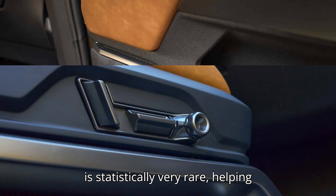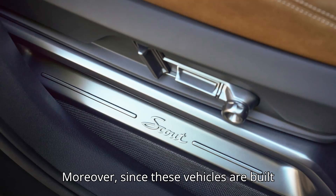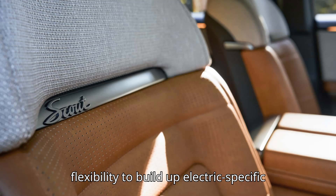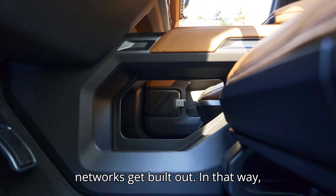While that outcome is statistically very rare, helping customers beat their misconceptions is seen as key to EV adoption. Moreover, since these vehicles are built as EVs, they allow automakers the flexibility to build up electric-specific platforms and batteries, with the option of perhaps moving on from the range extender entirely someday as charging networks get built out.